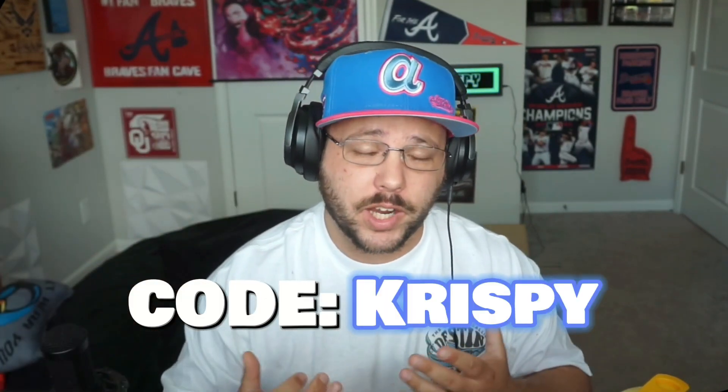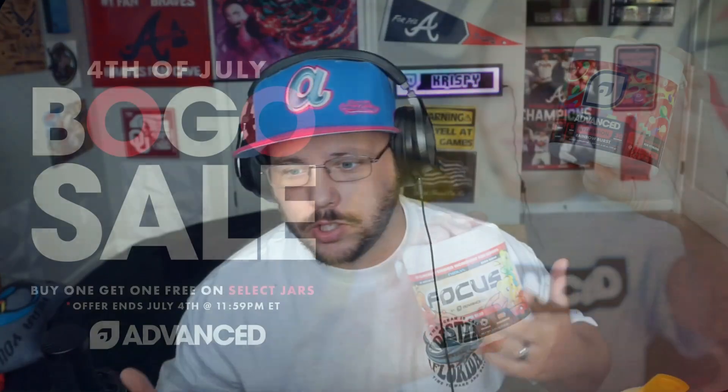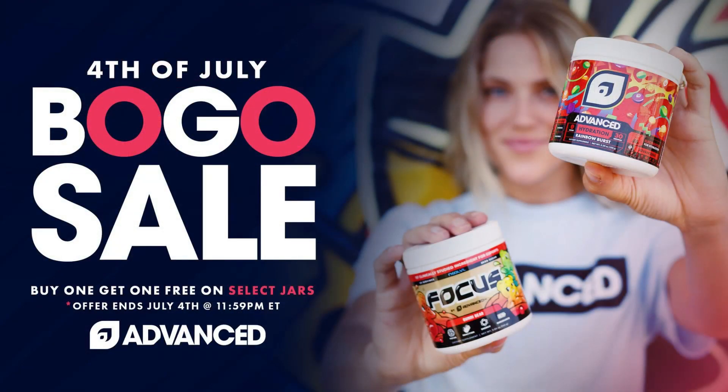At the time of this being filmed, it is 4th of July, so they're doing BOGOs. I say that for a simple reason — they do BOGOs pretty often. They're an awesome company. Code Crispy, K-R-I-S-P-Y, at checkout. They sent me a care package.